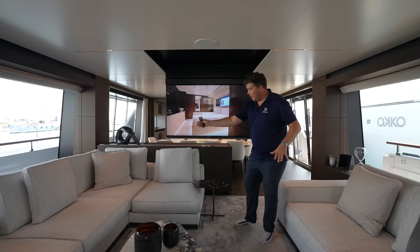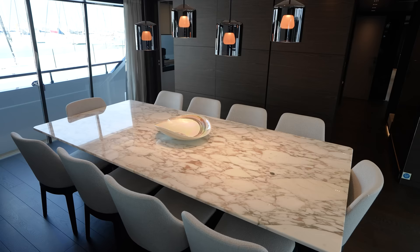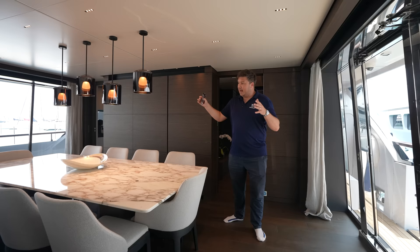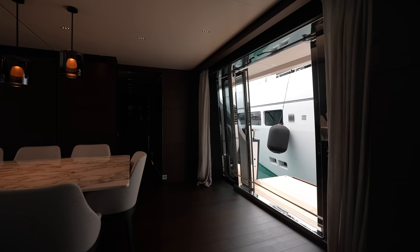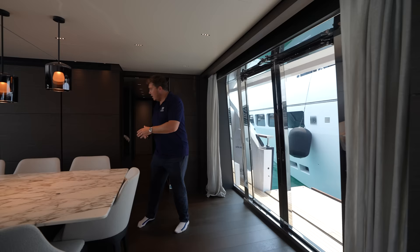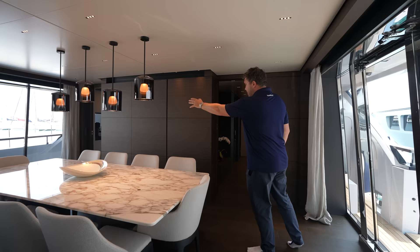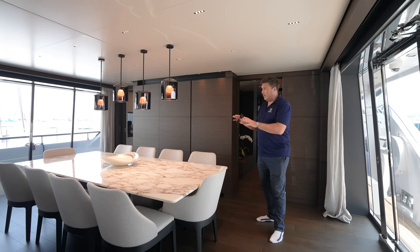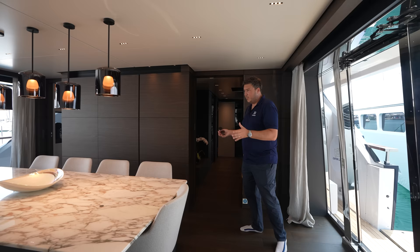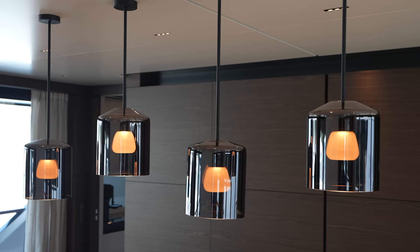Then we're into the internal dining space. You have a dining table here for 10 people and all the crockery and tableware is stored neatly in these cabinets. This area aligns nicely with big floor-to-ceiling windows - on this side the doors push apart and you're out onto the terrace, which is a really nice effect when you're out at sea. You can separate this area off with a pocket door for privacy from the crew. The marble used on the tabletop looks really classy and the ceiling lighting works beautifully.